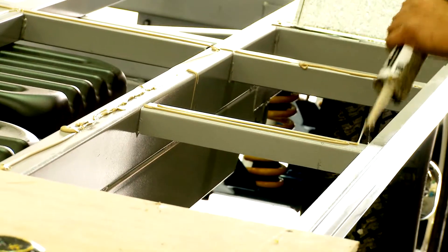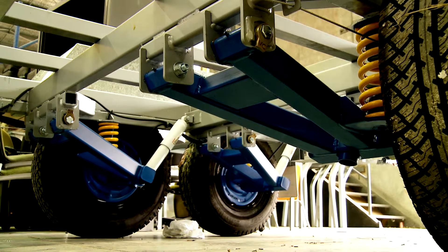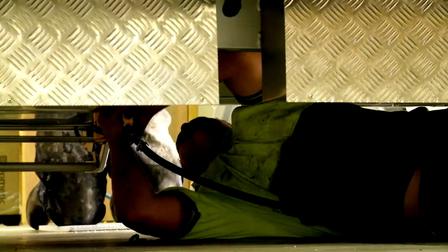We select our chassis from the biggest and best suppliers, G&S and F&P. A-frame mesh is standard on all vans and battery boxes are attached to the chassis.